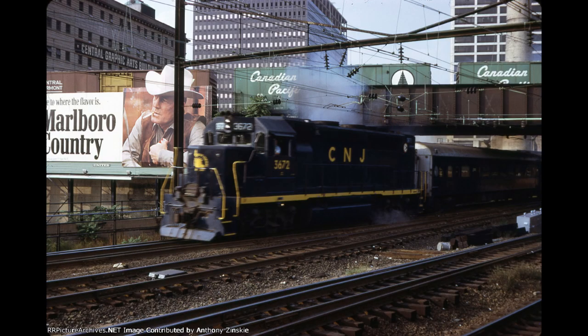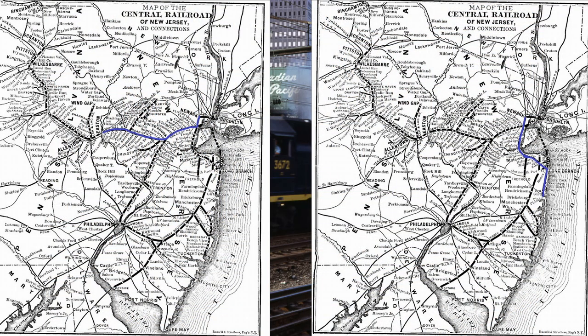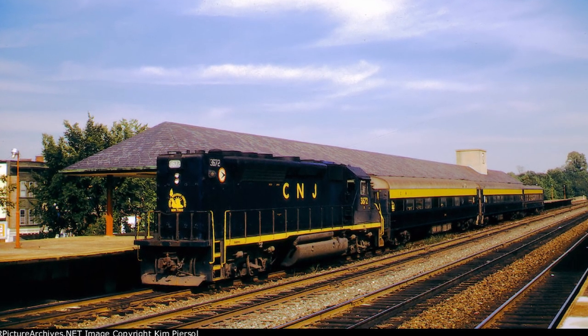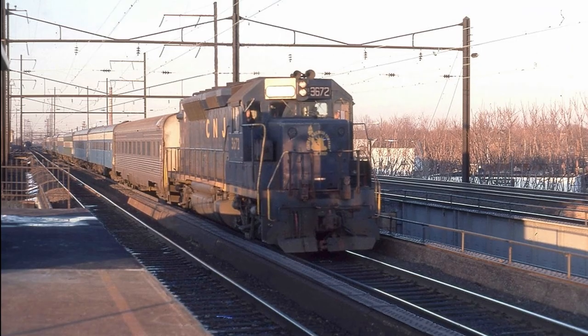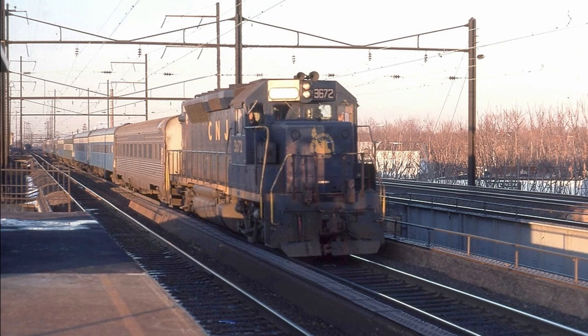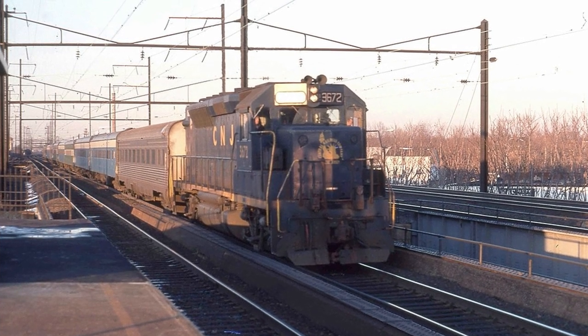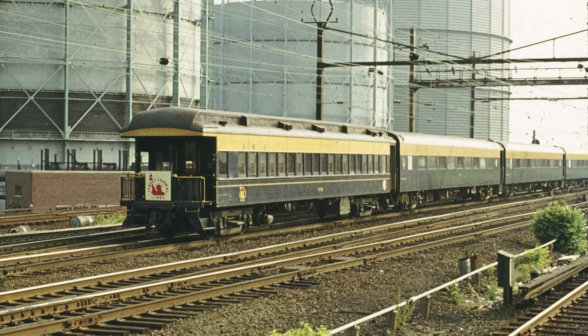These passenger jeeps saw service on CNJ's two commuter routes: the Raritan Valley line from Newark to Phillipsburg, and the North Jersey coastline from Newark to Bay Head, as they would usually run both short hood and long hood forward on passenger runs — a practice relatively rare in commuter railroading thanks to the use of cab cars. The CNJ's commuter trains also consisted of luxurious ex-Burlington Northern coaches acquired from Amtrak, as well as repainted 1920s Pullman commuter coaches, with observation cars of both kinds being used on some trains.